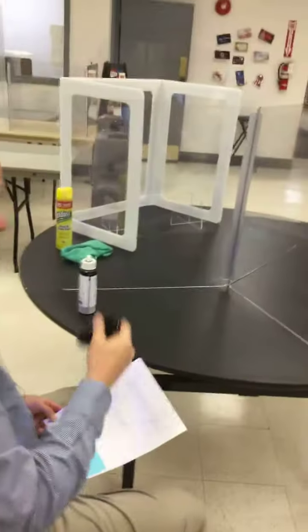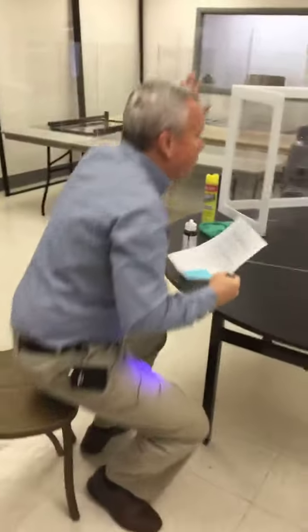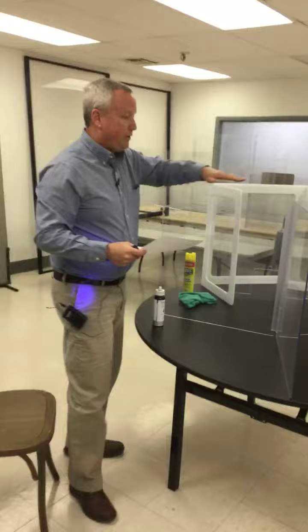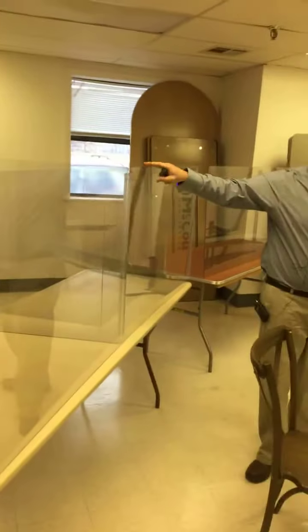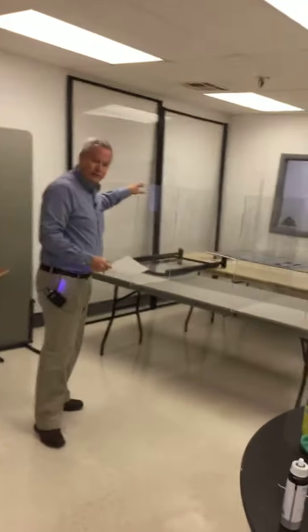So hopefully that gives you a quick demonstration. What we're looking at here is our table guard — this is just a three-way guard. We also have full-size guards for large tables. We can divide these into different partitions and multiple guards for different sized tables.